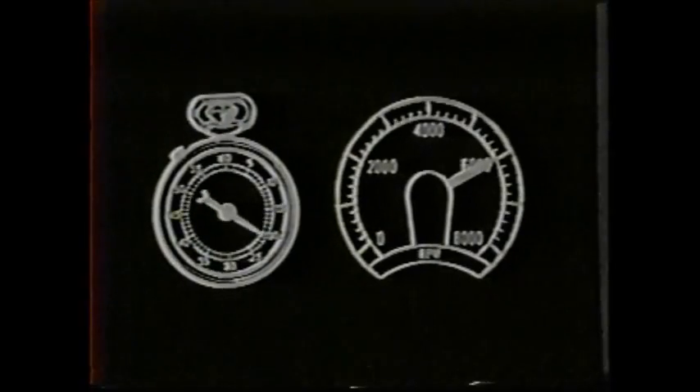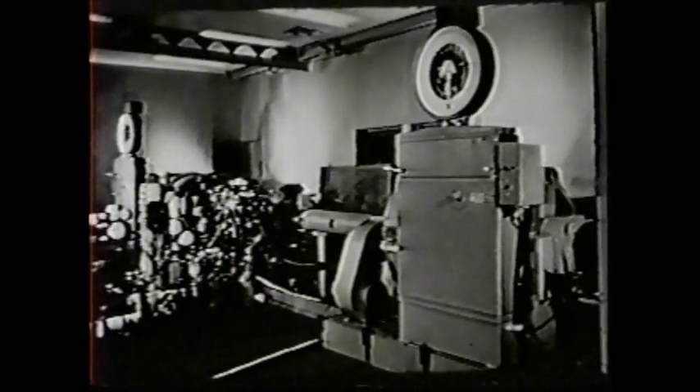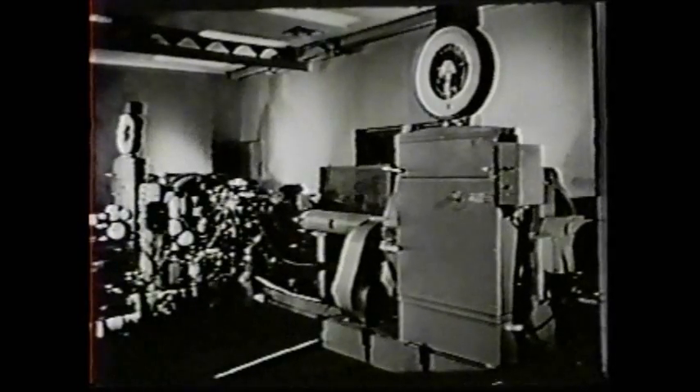Le Mans, France? No, not exactly. The sounds you have been hearing come from this building — the Ford Motor Company's dynamometer laboratory. Here in test cell 17D, without car or driver, with no cheers or ceremony, the 1966 Le Mans race has already run, six months before it actually happens.